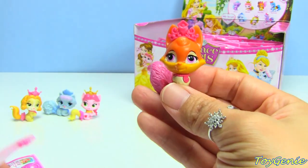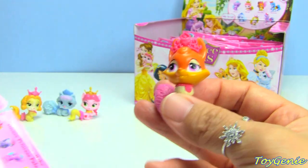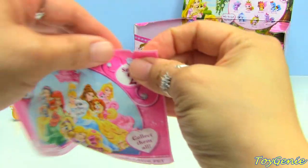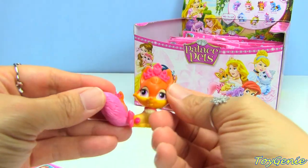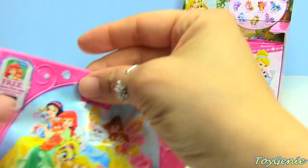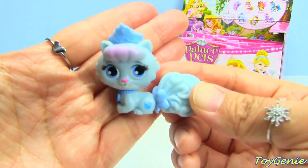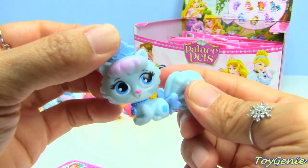This one looks like a fox - I think this one is Nuzzles. Yes, Nuzzles is Aurora's pet. Opening another bag - we got another Nuzzles. And another Slippers. Slippers is the easiest to tell because not only is it Cinderella's colors, her name is Slippers.